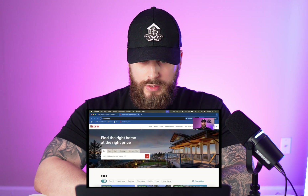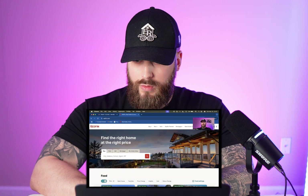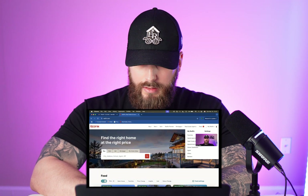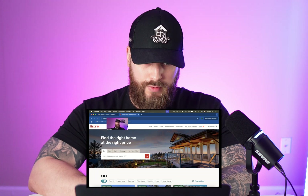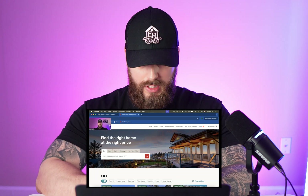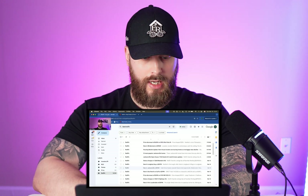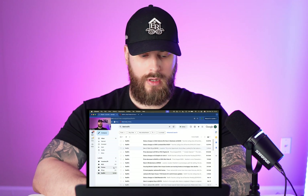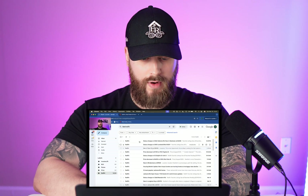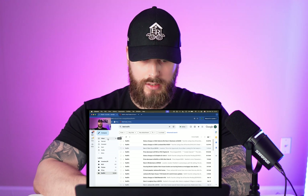Once you go to redfin.com, you want to make sure that you are signed in. You want to have the profile that you want the emails to go to signed in. Whatever email you sign in with and save searches on, you'll get a bunch of Redfin emails. I highly suggest making a label like 'Redfin' where all your Redfin emails go instead of congesting your inbox.